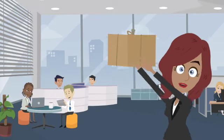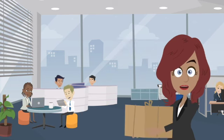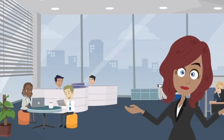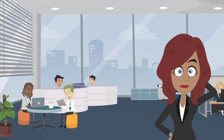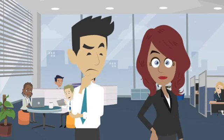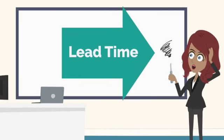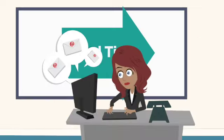Sound familiar? This results in people picking up and putting down tasks over and over again, having to re-familiarize themselves with where they left off — which quite often means interrupting other people for more information. This leads to much longer lead times, a lot of frustration, and basically a lot of busy work.